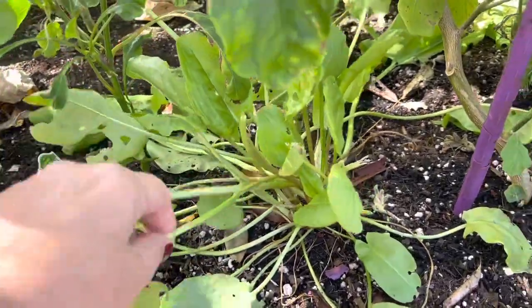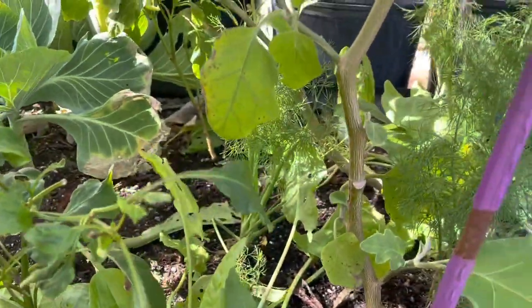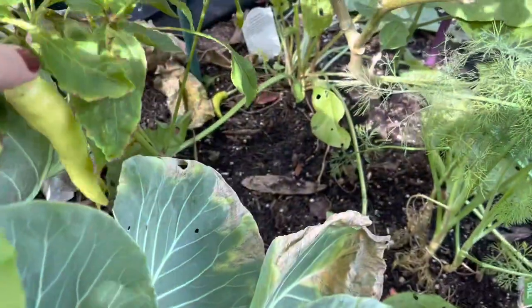There is sorrel which I come here and eat every day. I have some dill, more broccolini coming, and I have a banana pepper.